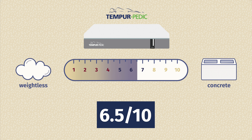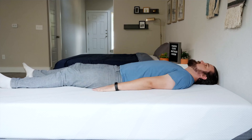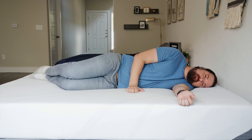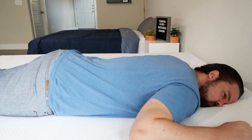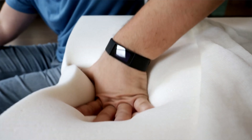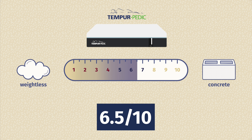Now let's talk about firmness, feel, and sleeping positions. The Tempur-Cloud mattresses are both medium models — around a six and a half out of ten — making them a great option for back sleeping with a good balance of comfort and support. On my side I felt a little pressure on my shoulders and hips, and on my stomach there wasn't enough support under my hips. The Tempur-Adapt medium model also came in around six and a half out of ten — great for back sleeping, workable for some side sleepers, and a little too soft for stomach sleepers. Both have that signature slow-moving Tempur-Pedic feel.